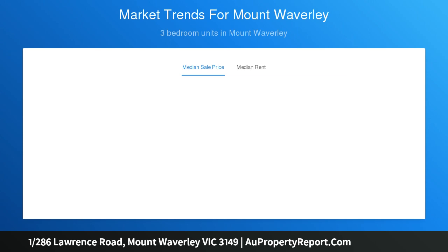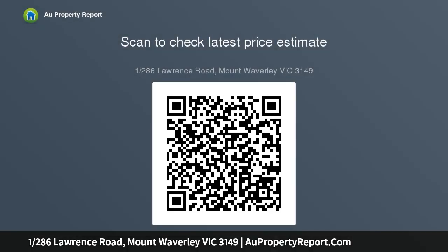Adding to the immense appeal, the floor plan is further enhanced by an entertaining terrace, ducted heating, split system AC, alarm, and gated double garage. Ideal for young families, investors, and downsizers, this fabulous retreat is located in central Mount Waverley.